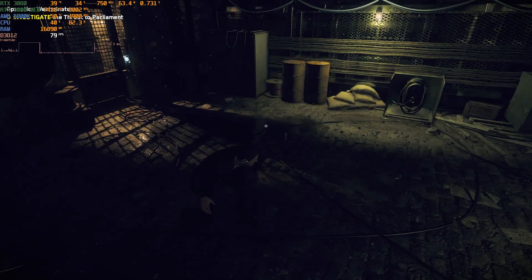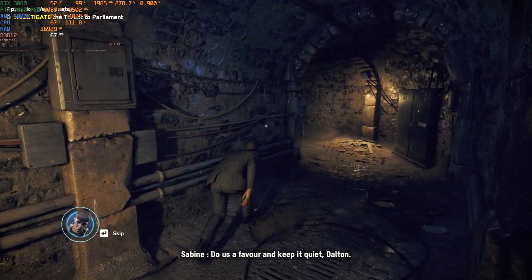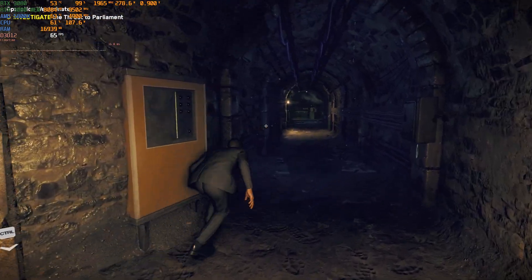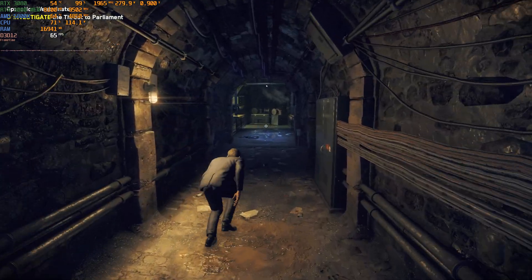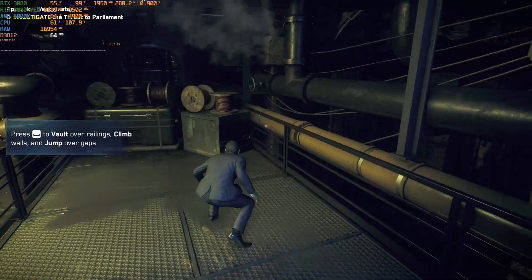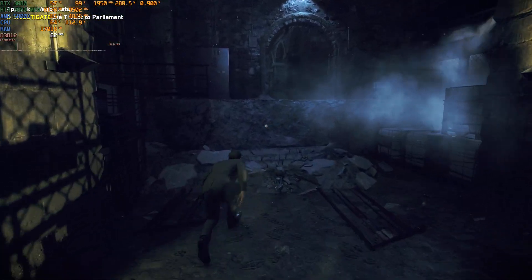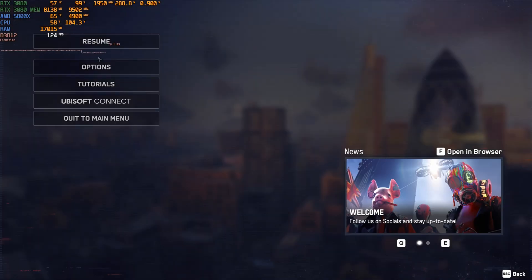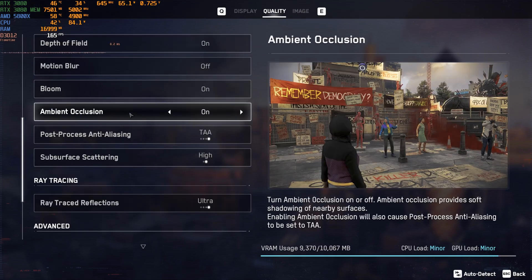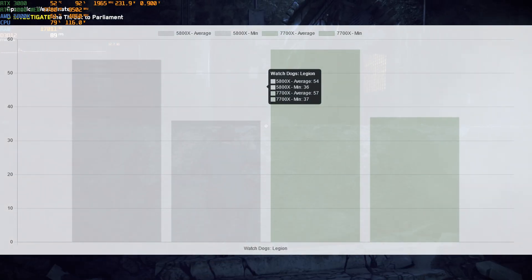Now let's move to Watch Dogs Legion, released in 2020. It has ray tracing, and this run is at max settings with ray tracing enabled and everything maxed out. I disabled blur and lens flare as I'm not a fan of those, but everything else is enabled. The same settings are used on both CPUs. Now I'm going to show you the exact settings used for the internal benchmark run.